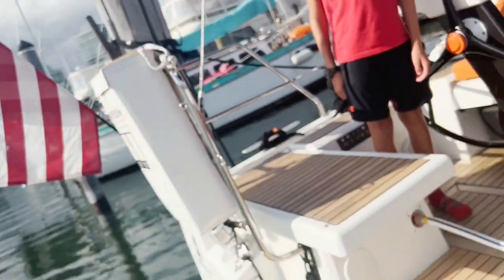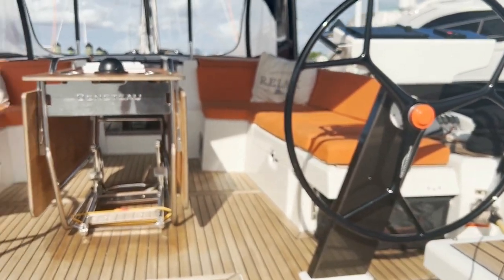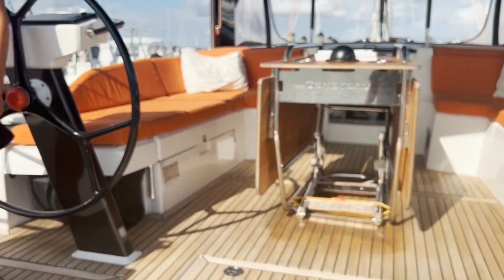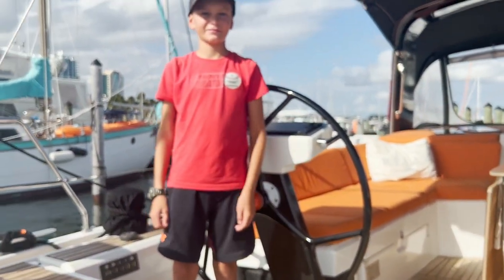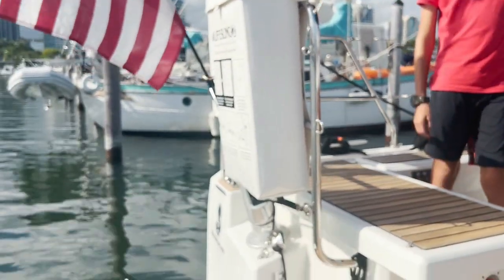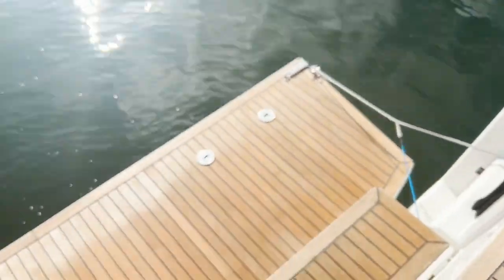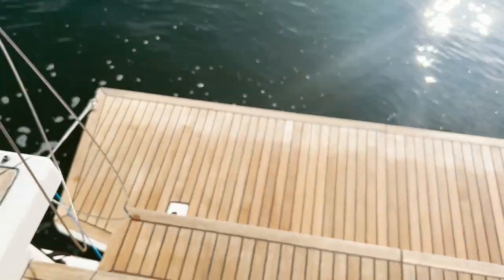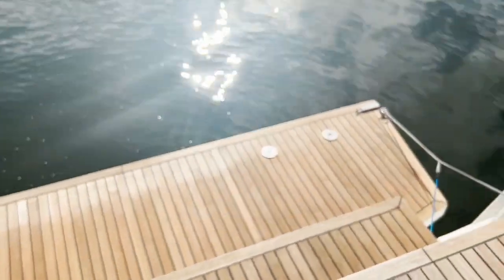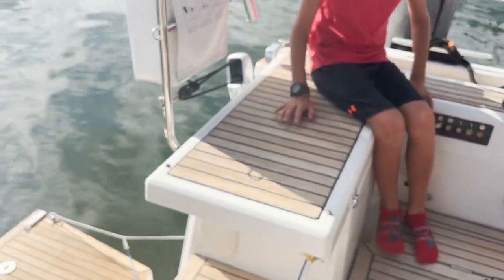I'm standing on the swim platform right now. You can see the nice wide open cockpit this model has. And here's my first mate right here, Morgan. He's going to help us talk about the boat. You can see the steps for the nice swim platform we just put down. He pushes a button — right over here — and it comes right up.